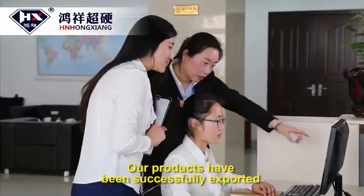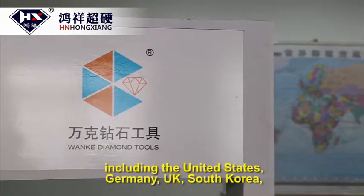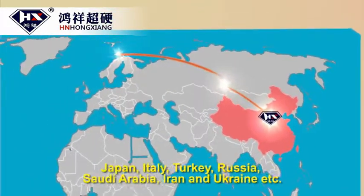Our products have been successfully exported to more than 80 countries and regions, including the United States, Germany, UK, South Korea, and Japan.